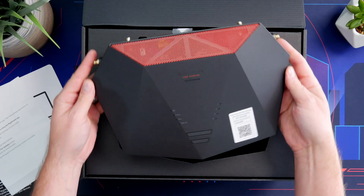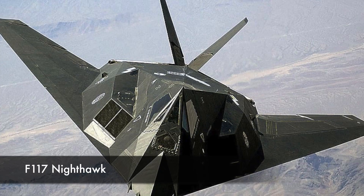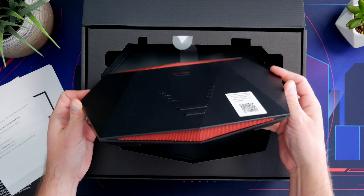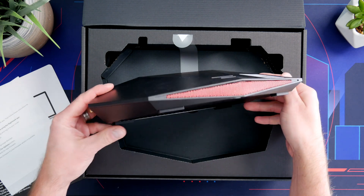After unboxing this bad boy, it is much sexy. It definitely looks a lot like the F117 Nighthawk — they nailed the look. And let's see if this is as much of a powerhouse as the real F117 Nighthawk.